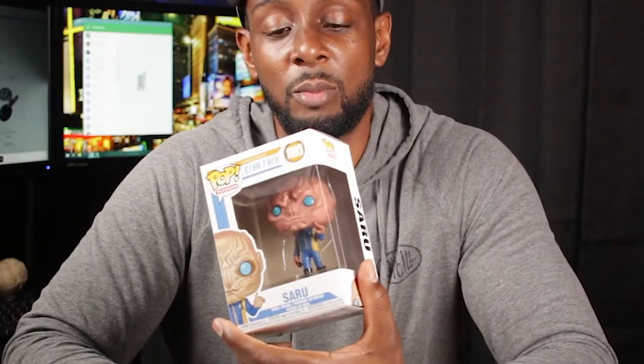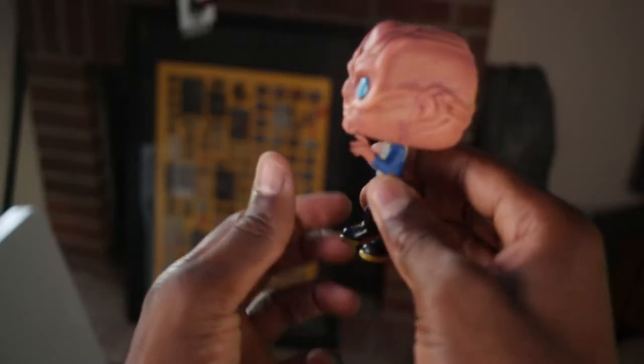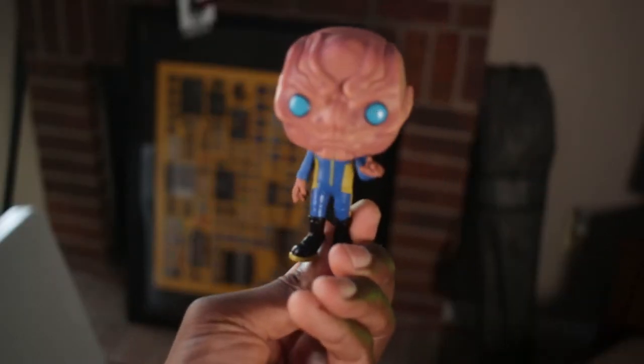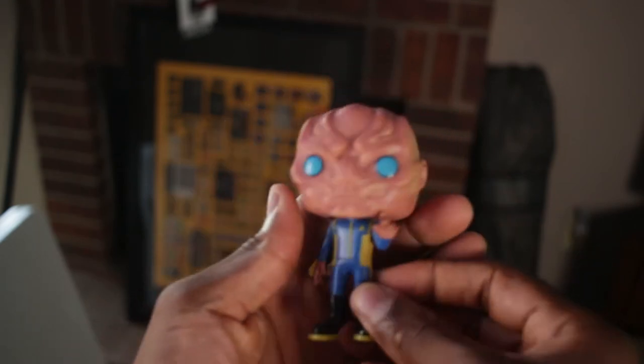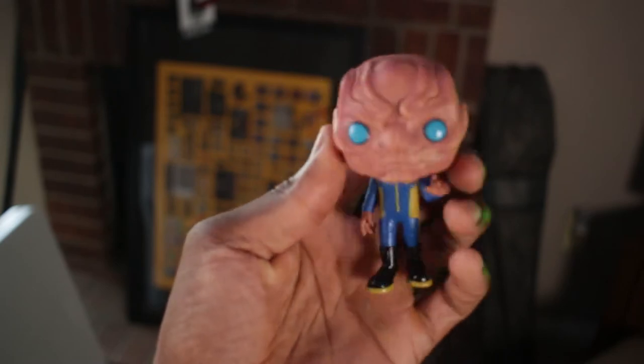I pre-ordered this several months back when I was looking for a Discovery Funko Pop. They had Saru and they actually had Michael Burnham. I just really loved how the Saru one looked, so let's take a peek. I like the detail but it's not as good looking as I thought it was going to be. It's a Kelpian — what do you expect? I may have expected it to look a little bit better. I can't quite put my finger on what makes it look weird besides being a big-headed figure. But yeah, that's the Saru Funko Pop.